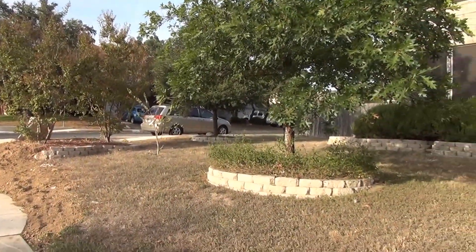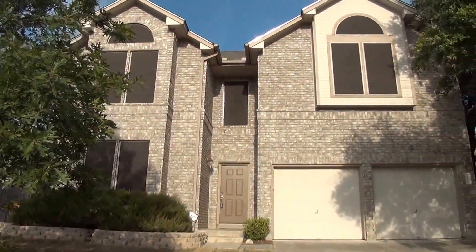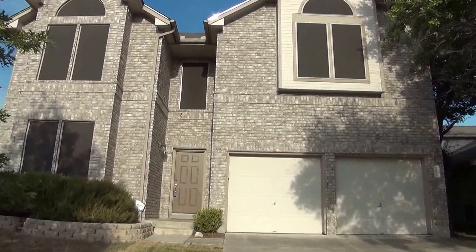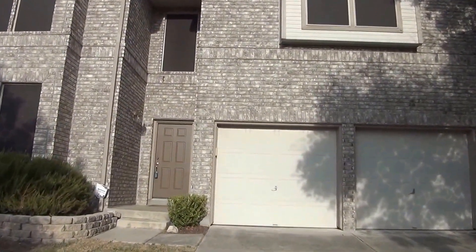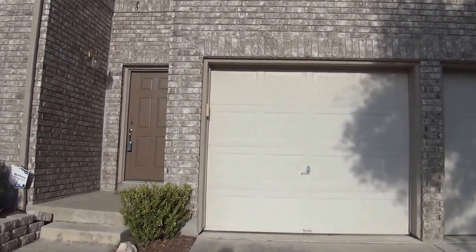This home is also on a nice corner lot, so we have a nice good-sized front yard here. The community is located off of Military Drive off of 1604, so you're close to Lackland Air Force Base, C Road, and Highway 151.